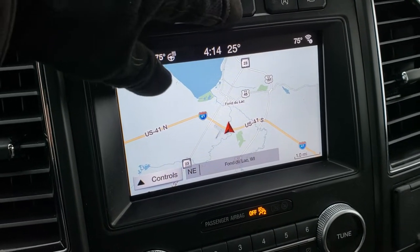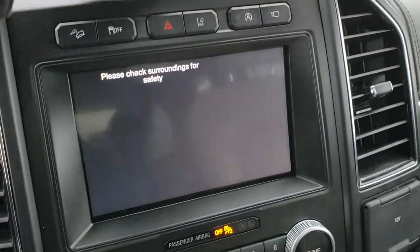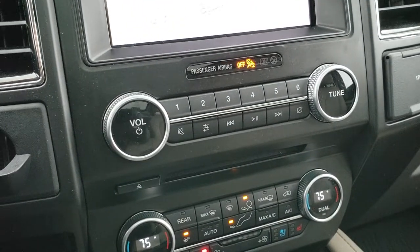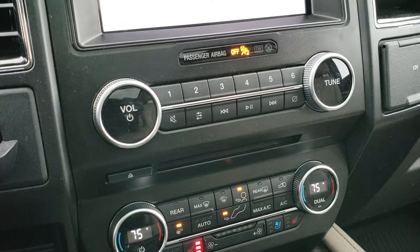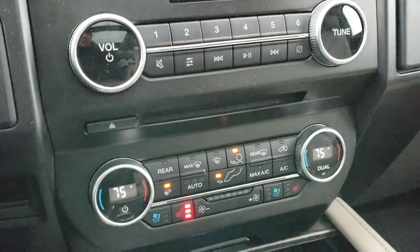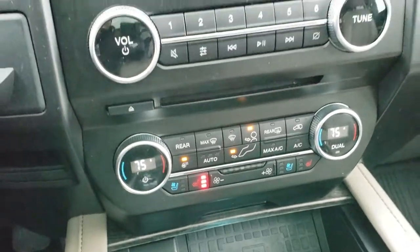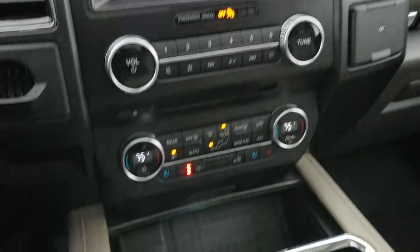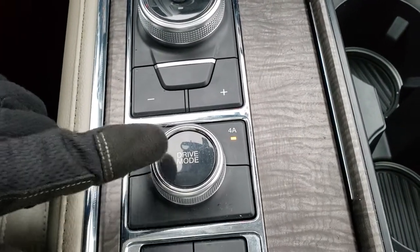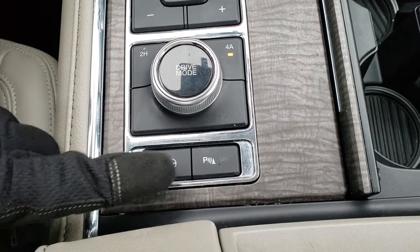You have downhill assist control, stability control, hazard lights, lane departure warning, and a start-stop feature. It also has AM, FM, and Sirius XM radio capabilities, dual climate control, heated and cooled seats, and heated steering wheel controls. This one also has Android Auto and Apple CarPlay capabilities. This is your 10-speed automatic transmission. You have your drive mode, two-wheel drive, and four-wheel drive. This also has perpendicular and parallel park assist and backup sensors.